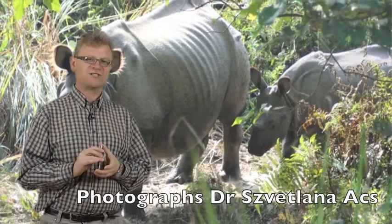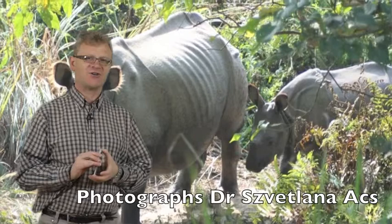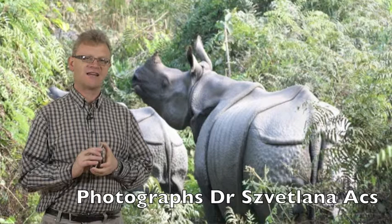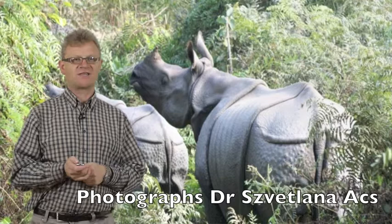This is a mother with her calf. She was of course not particularly pleased to have us sitting on an elephant very close to her, and finally she turned away and I was able to get this very nice shot of herself and her calf looking away to the left. So that was really very wonderful. We did actually see some tiger footprints or tiger pug marks there but no tigers in the flesh.